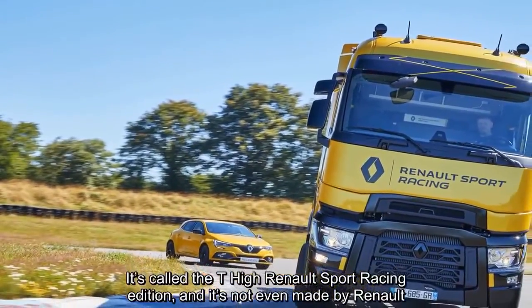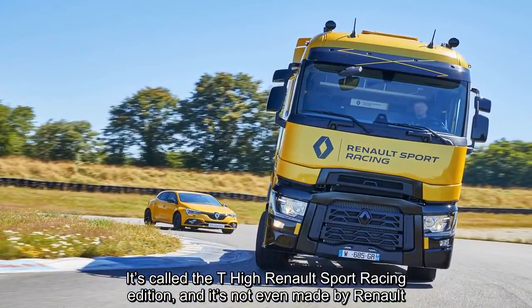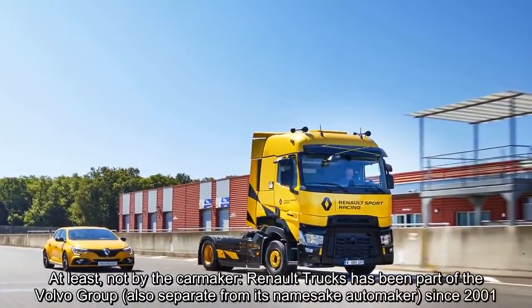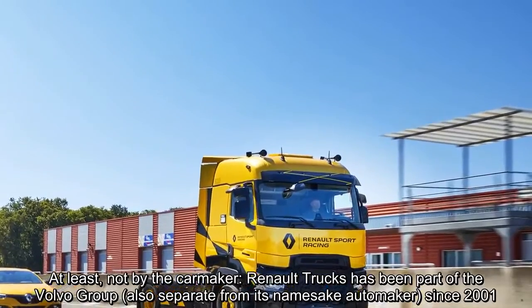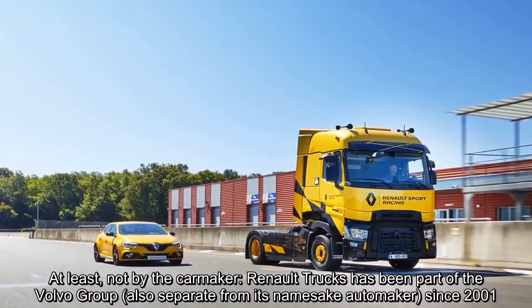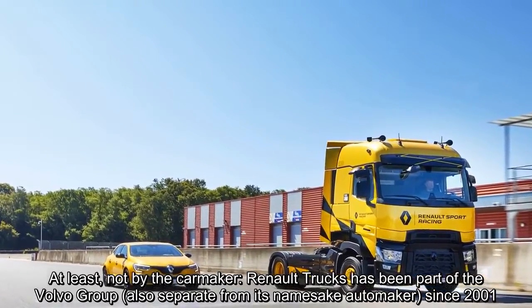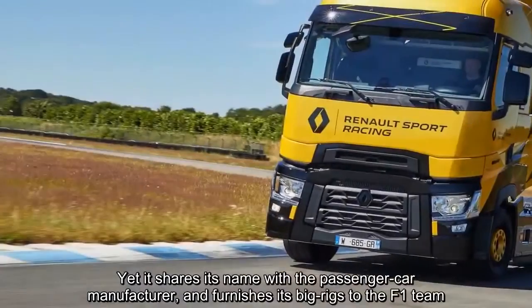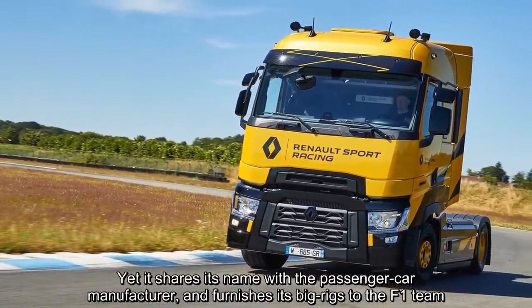And it's not even made by Renault — at least, not by the carmaker. Renault Trucks has been part of the Volvo Group, also separate from its namesake automaker, since 2001. Yet it shares its name with the passenger car manufacturer and furnishes its big rigs to the F1 team.